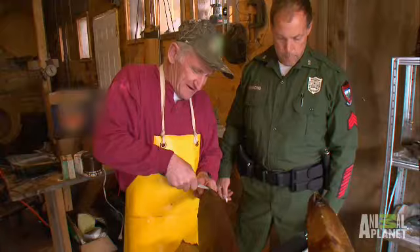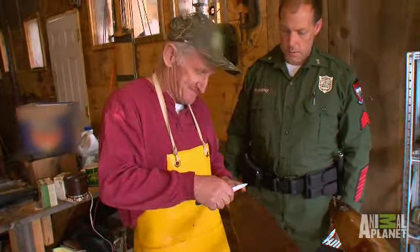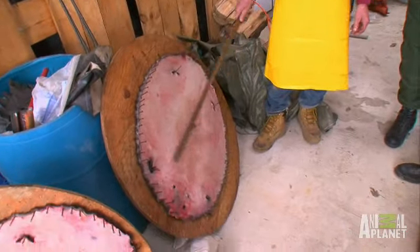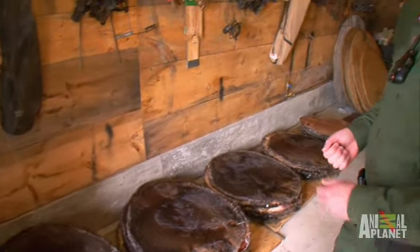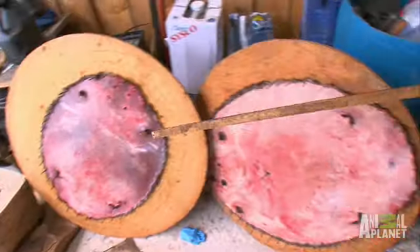What was your total tally, Bill, for beaver? Roughly 300. This is pretty prime. All these furs will most likely be sent to an auction in Canada, and they'll be bought and sold all around the world.